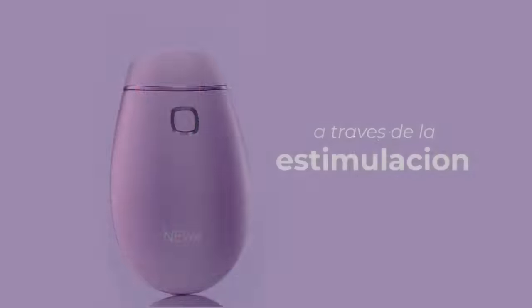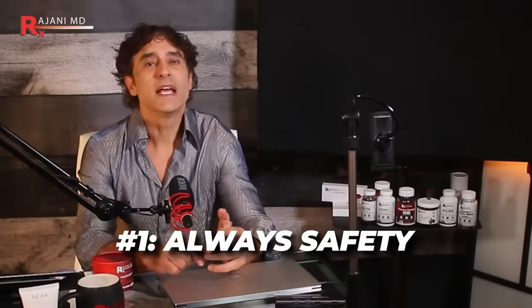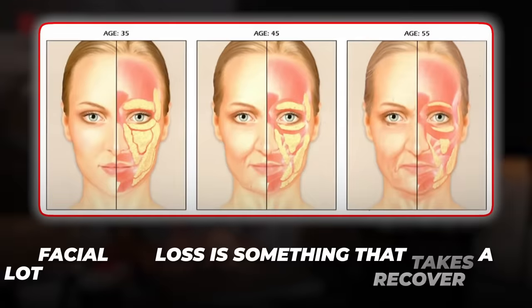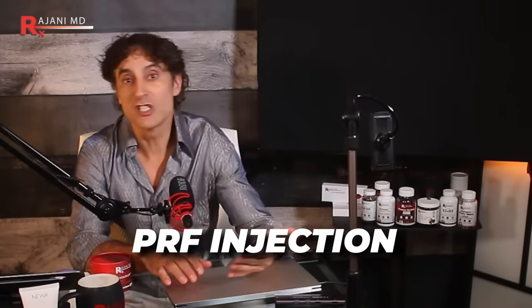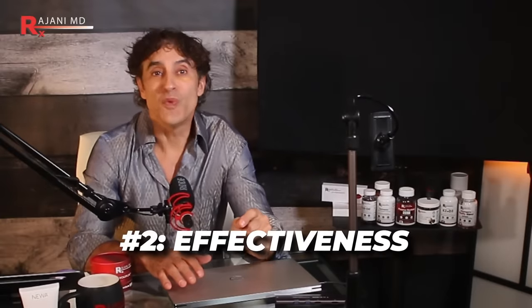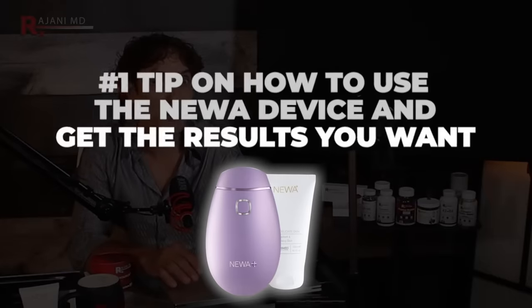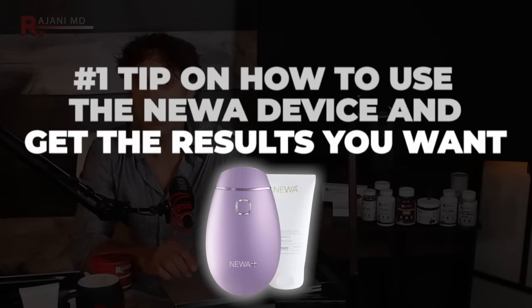Back to the two reasons you need to consider this as your number one choice. Number one is always safety. Facial fat loss is something that takes a lot of money to recover from, not to mention time and effort. To rejuvenate when you lose fat from your face, you'd have to think about PRF injections, plasma sculpt, fat transfer — and we don't want any of that. Number two is effectiveness, and this is one of the biggest fails of other devices on the market.